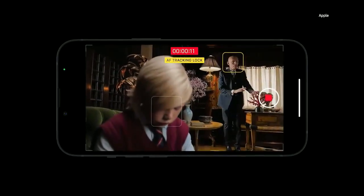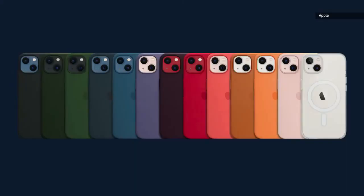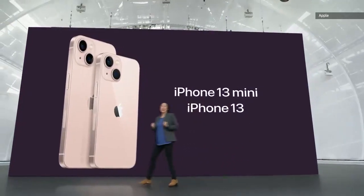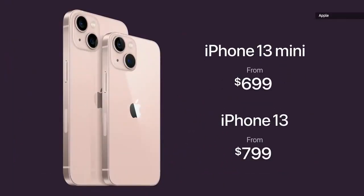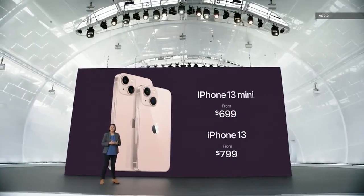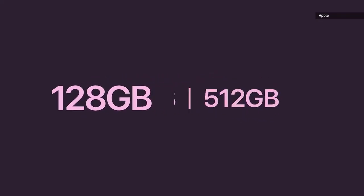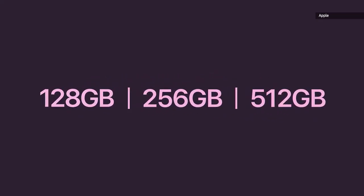Cinematic mode shoots in Dolby Vision HDR. For iPhone 13, we have leather, silicone, and clear cases in stunning new colors, engineered to work perfectly with MagSafe. With all this, iPhone 13 still starts at just $699. And we're increasing the starting capacity to 128 gigabytes for double the storage and adding a new 512-gigabyte option.